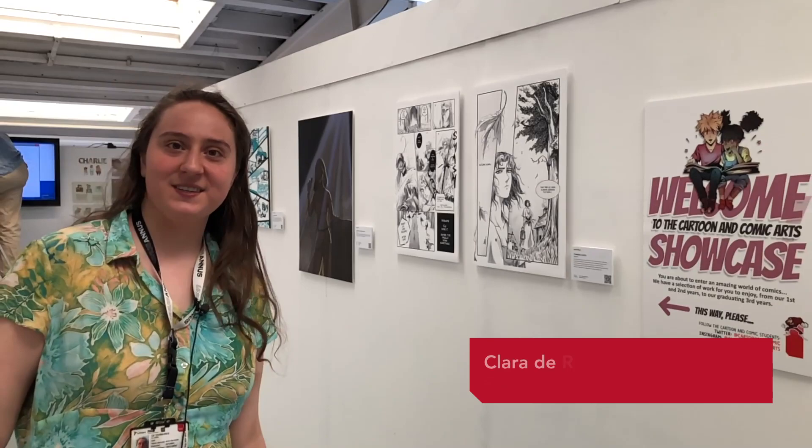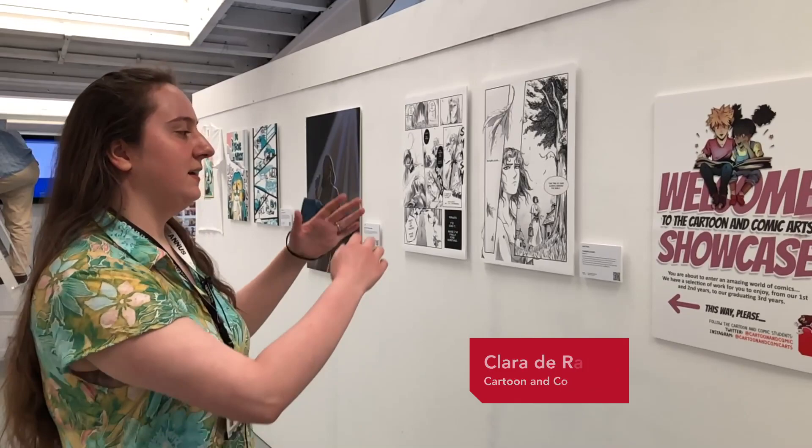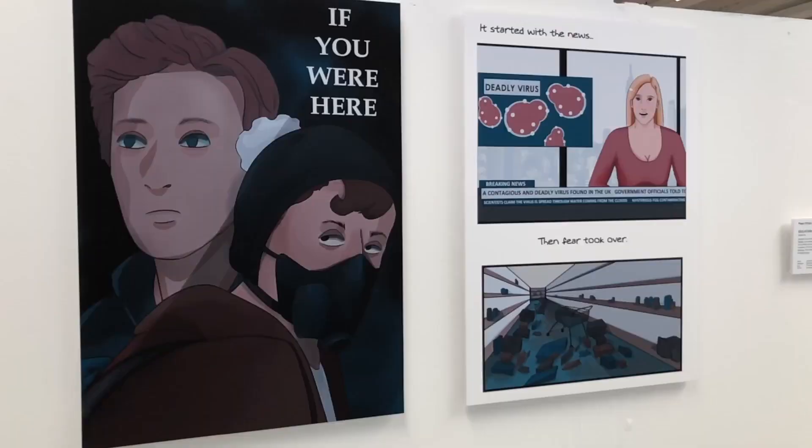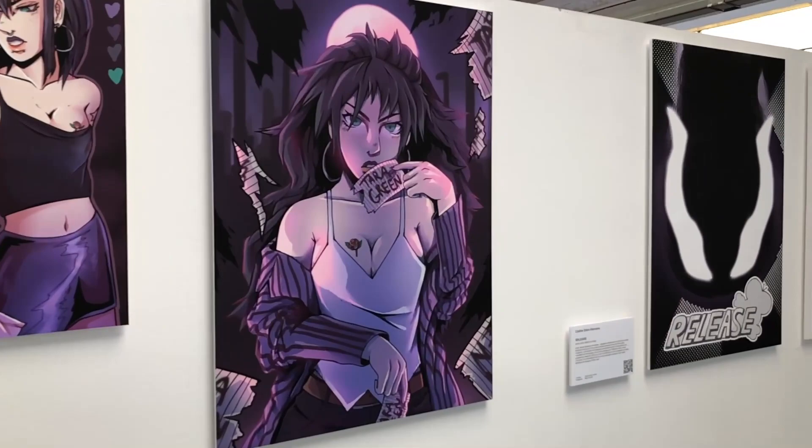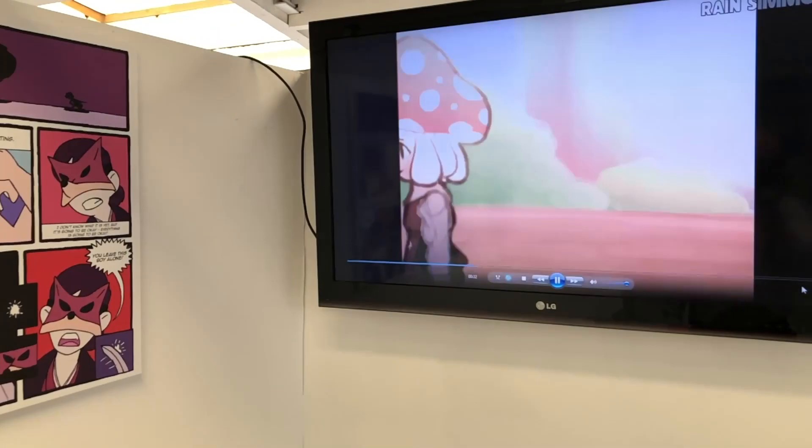This is the Cartoon and Comic Arts Showcase which includes works from the second years, first years, and the third years which is the final year. For the second years we've got some of their works from manga pages to full illustrations to other different types of cartoon styles. In all the years there's lots of different styles and interests, so you see that in different people's art styles.